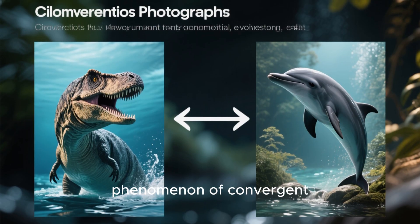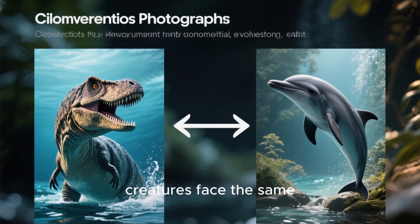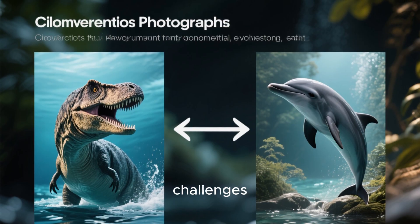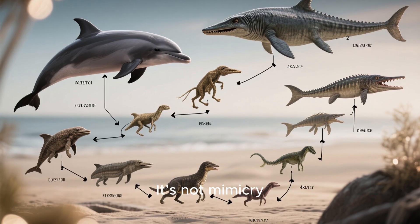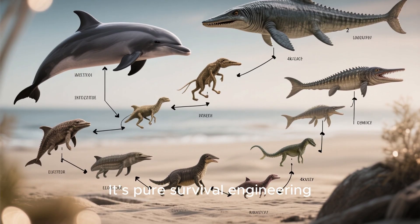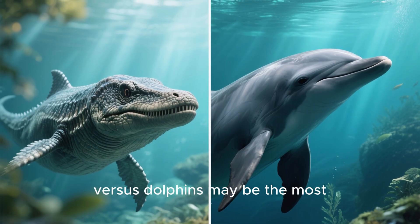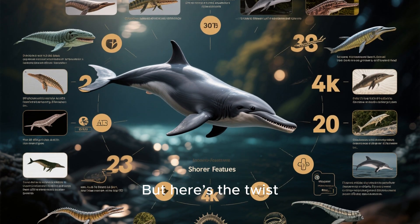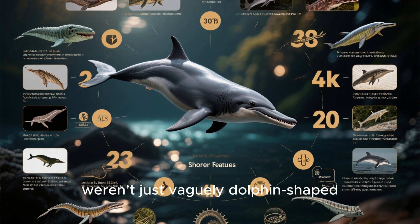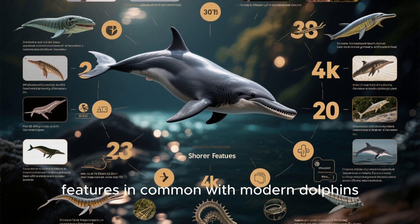This is the mind-bending phenomenon of convergent evolution — the idea that when two very different creatures face the same challenges, they can evolve into almost identical solutions. It's not mimicry, it's not ancestry, it's pure survival engineering. And ichthyosaurs versus dolphins may be the most uncanny example ever recorded. But here's the twist: ichthyosaurs weren't just vaguely dolphin-shaped. They shared over 20 features in common with modern dolphins.